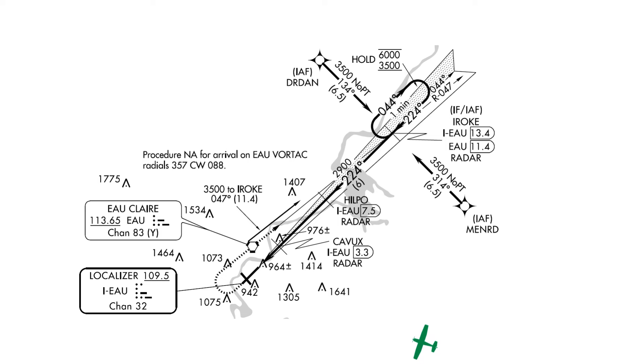Each of these fixes has a notation: no PT. If we arrive at one of these initial approach fixes, we won't be doing the course reversal depicted at IROQ — we'll just turn straight in. Note that there's also a feeder route from the Eau Claire VOR to IROQ. This doesn't mean Eau Claire is a fourth initial approach fix, but if our flight route had us going to the VOR, we might expect to fly the feeder route and do the course reversal at IROQ as our initial.